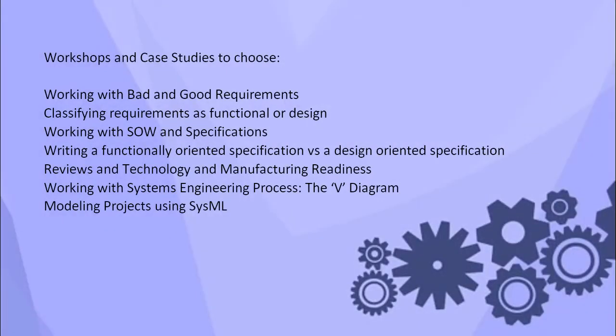Workshops and Case Studies include: Working with Bad and Good Requirements, Classifying Requirements as Functional or Design, Working with SOW and Specifications, Writing a Functionally Oriented Specification versus a Design Oriented Specification.